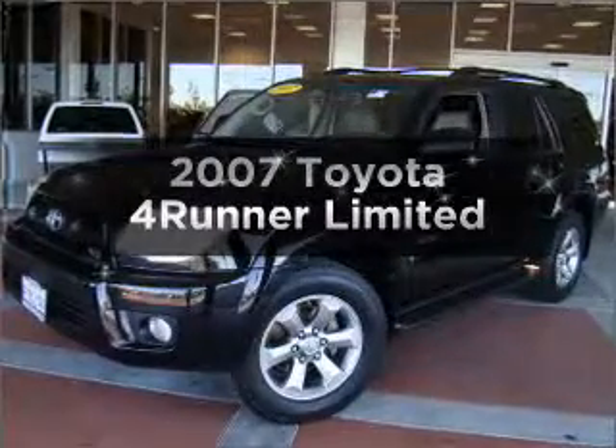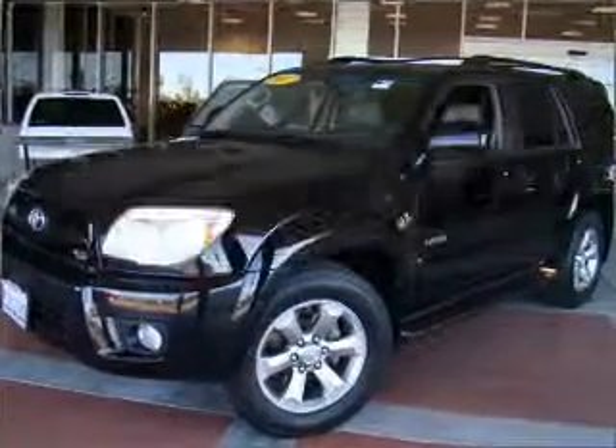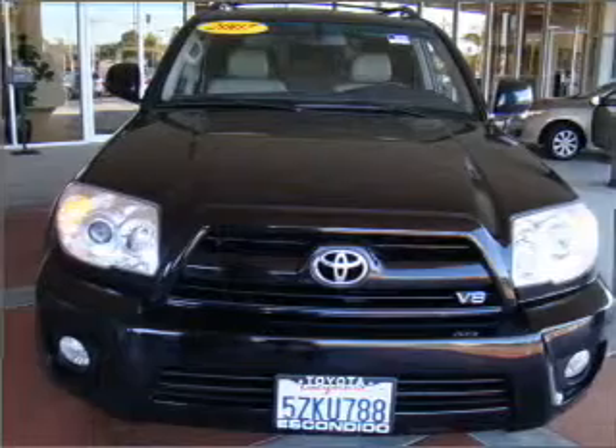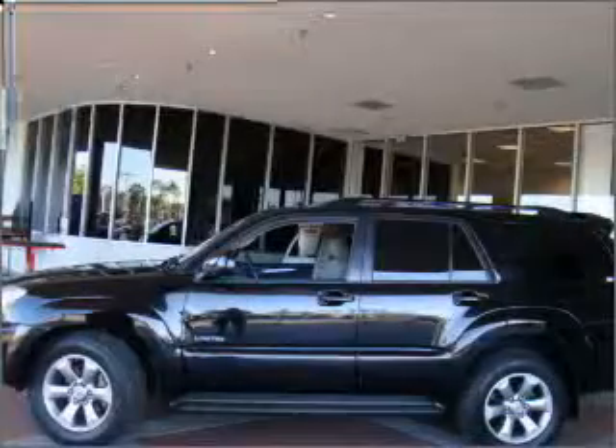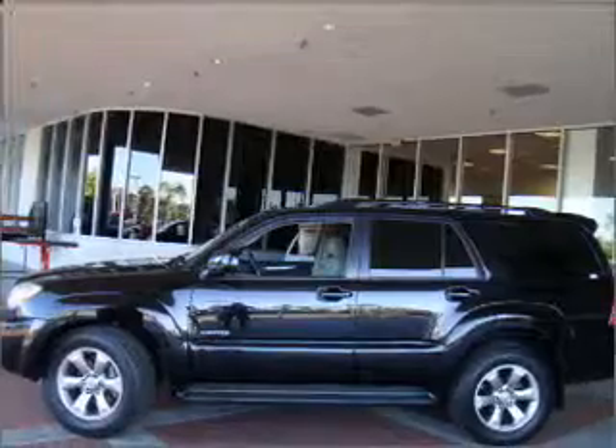Check out this 2007 Toyota 4Runner. Everything you need under one roof with this great vehicle. With a powerful 8-cylinder engine that responds smoothly to its 5-speed automatic transmission.